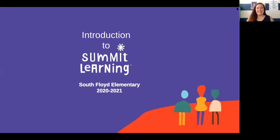Hello everybody, my name is Ms. Tackett. I am the 8th grade reading and science teacher here at South Floyd Elementary and I'm so glad to be guiding you on this tour of Summit Learning today.